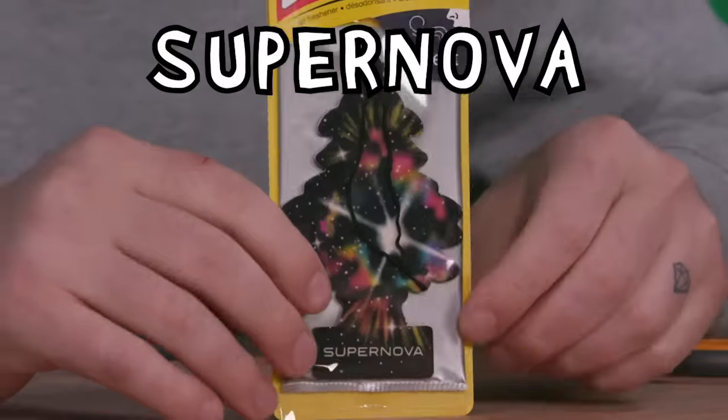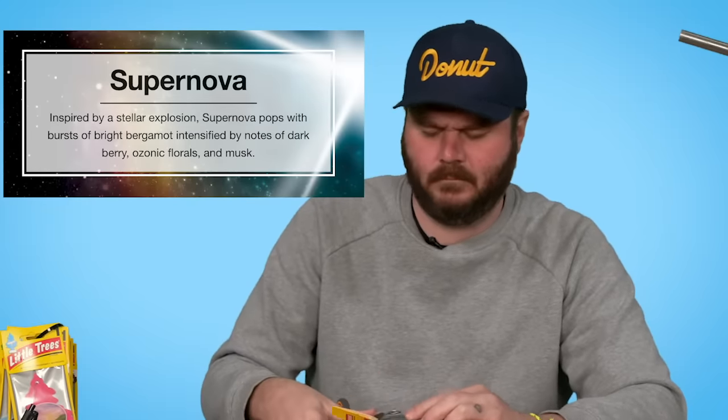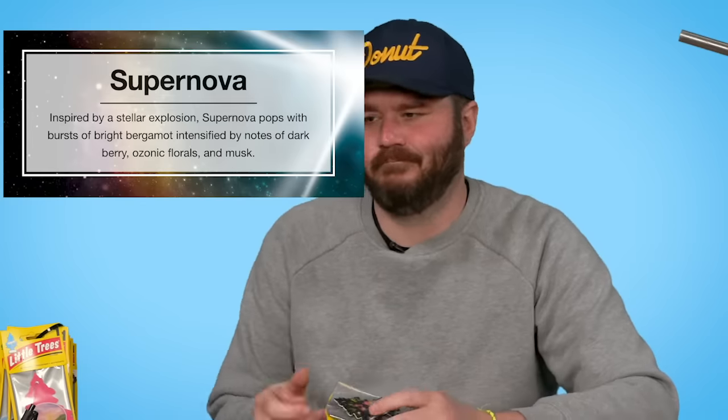This one is Supernova. What is space supposed to smell like? Supernova pops with bursts of bright bergamot intensified by notes of dark berry, ozonic florals, and musk — I am even more in the dark than I was previously. It is not good. That's offensive. 22.